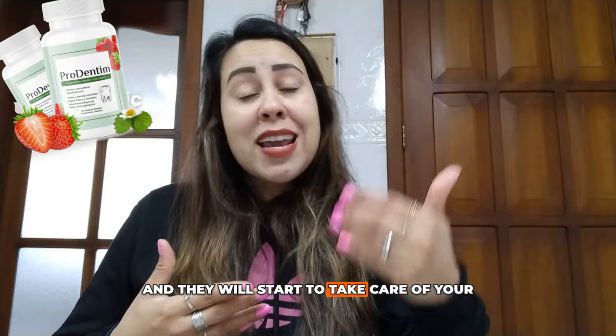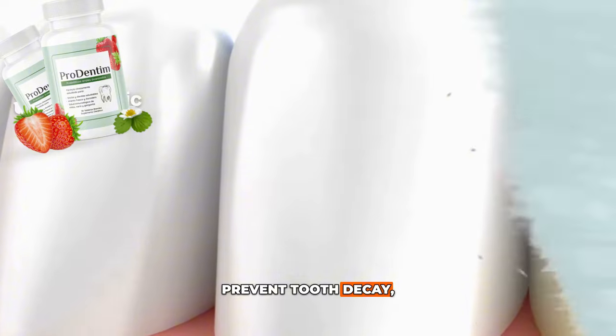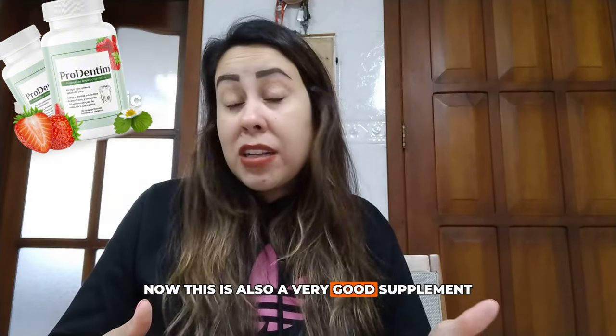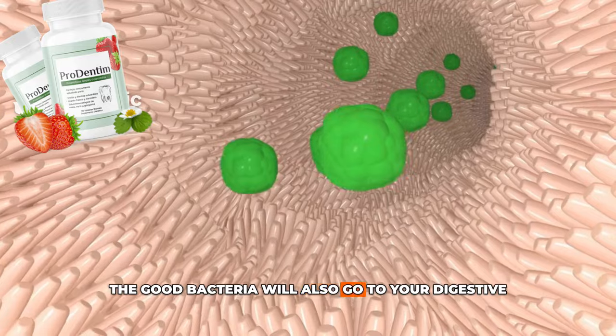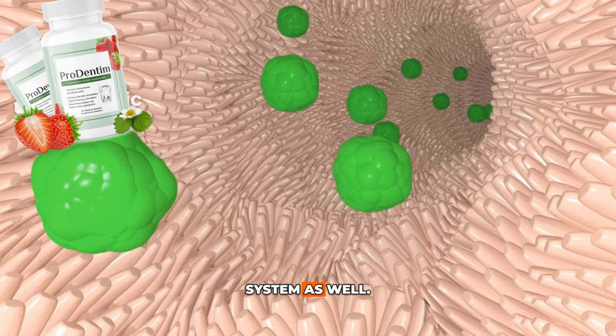Every day you'll be releasing 3.5 billion probiotic strains in your mouth and they will start to take care of and restore your oral health, preventing cavities, tooth decay, and giving you whiter teeth. This is also a very good supplement for your digestion, because the good bacteria will also travel to your digestive system and do a full cleanse of it as well.